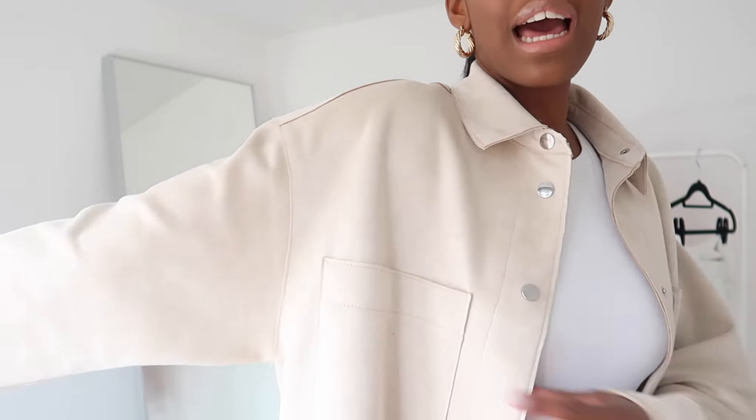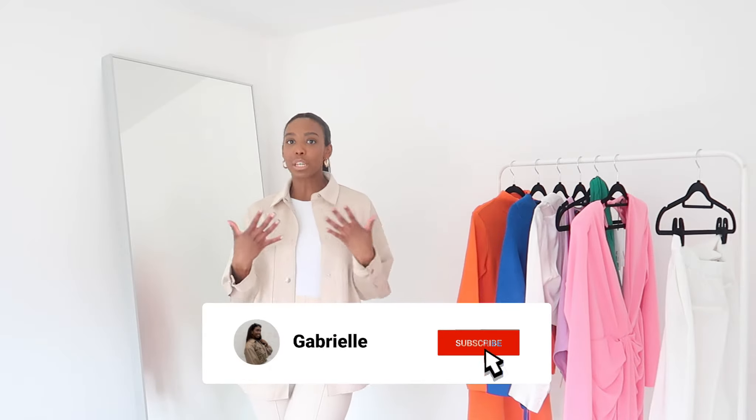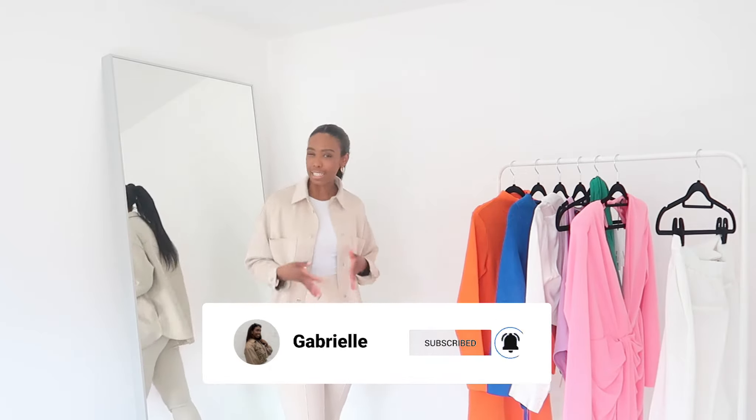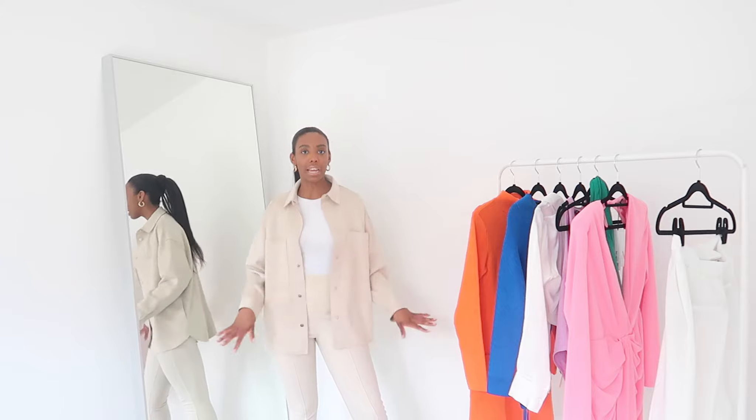When I saw this jacket I nearly died just because of the color — look at how beautiful that is. It's not too beige, not too light, it adds a little bit of differentiation from the white. I think it's very expensive looking. I love these jackets in springtime because we never know what type of weather we're getting, whether it's going to be gorgeous and hot or peeing it down with rain. I absolutely love these for a little bit of layering.